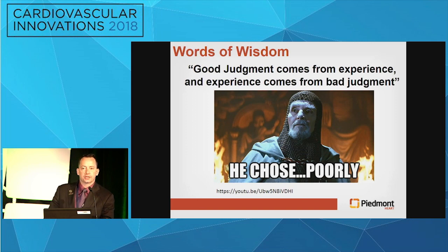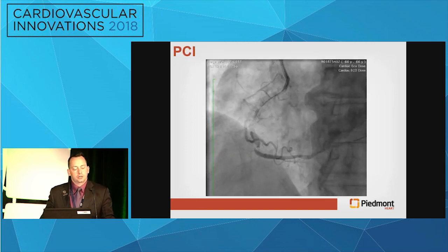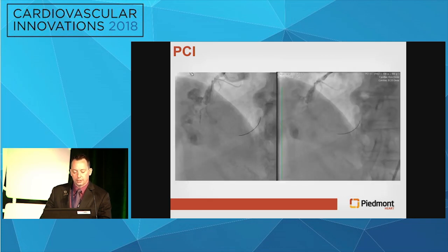One of my favorite sayings taught to me as a fellow: good judgment comes from experience, and experience comes from bad judgment. I chose very poorly in this case. I thought we've got to use orbital atherectomy — some sort of atherectomy — or else I'm not going to be able to deliver anything around this bend. It's heavily calcified, so we take the first run, and immediately the patient says 'ouch,' which made my heart drop — this was not going to go in the right direction.